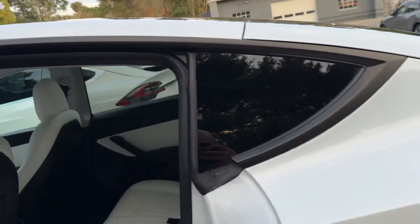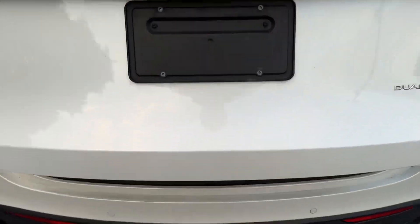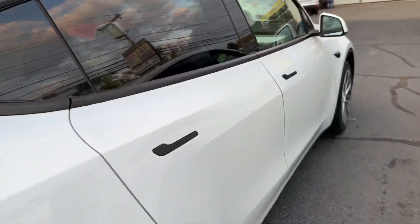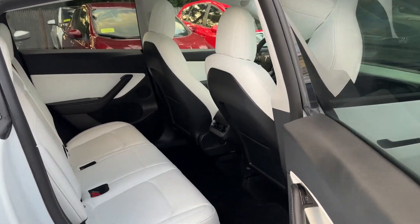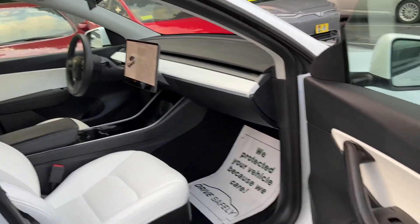The car is in excellent shape — no stories whatsoever, rear vents, no odors, no smoke, anything like that. It's a nice, clean car.